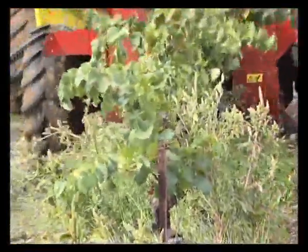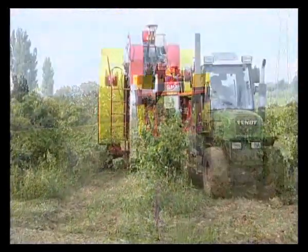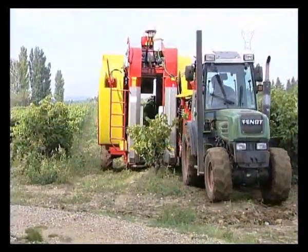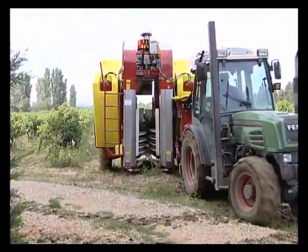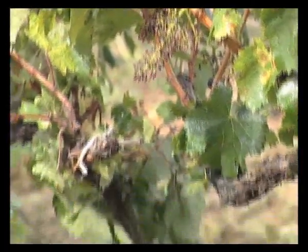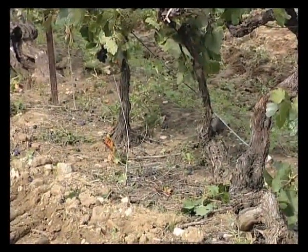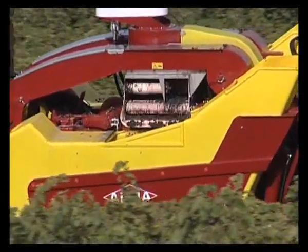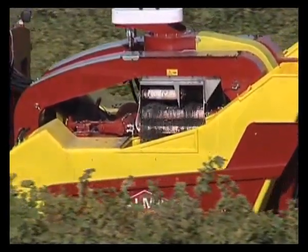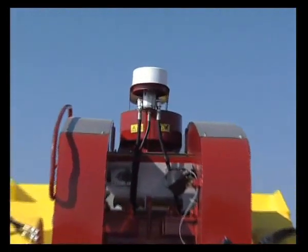The harvested grapes are transported by conveyors with buckets to the sorting and cleaning unit. All Selector extraction components are designed to ensure a quality harvest with whole fruit and no foreign matter. A sorting and cleaning unit completes the work of the upper leaf extractor, drawing off the last impurities and sending the grapes onto the grape tanks.